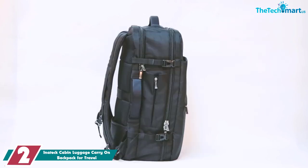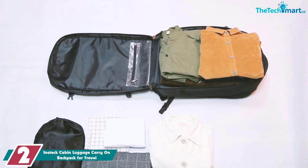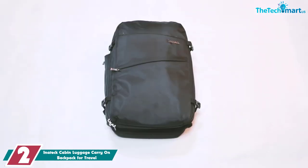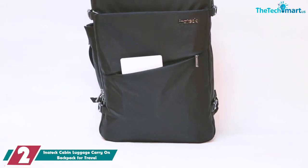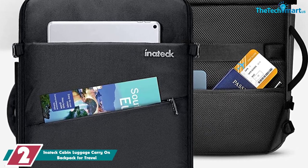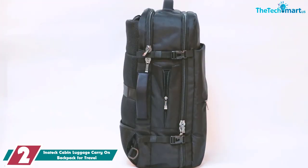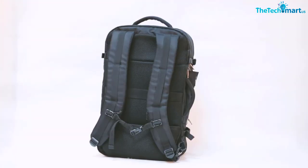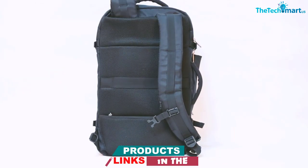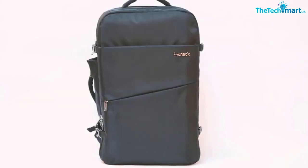At number 2, we have the Initec Cabin Luggage Carry-On Backpack for Travel. The Initec Travel Backpack is another excellent affordable option. It has a capacity of 40 liters but is still a carry-on backpack with a height of 21 inches. With such a large capacity, you will easily fit enough clothes for shorter trips as well as all your must-have travel gear. The pack has a dedicated laptop sleeve fitting devices up to 17 inches with an extra tablet sleeve, though these sleeves are within the main compartment and not TSA-friendly.